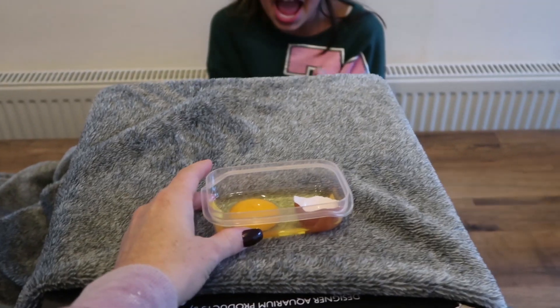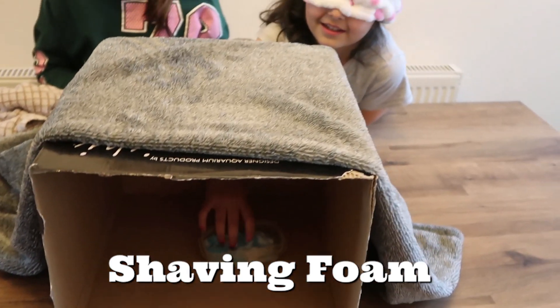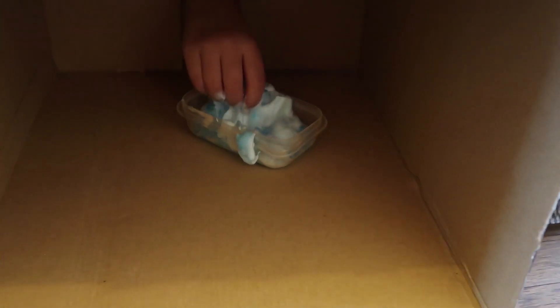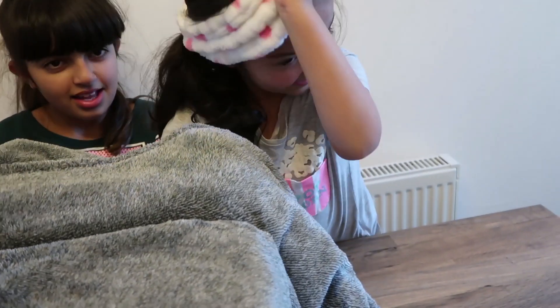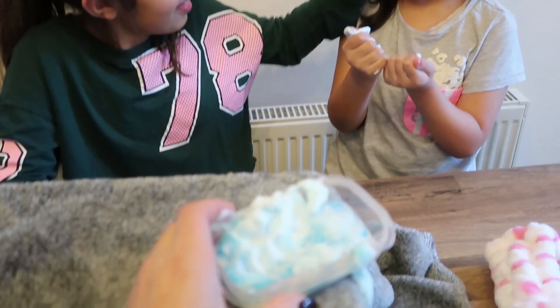Okay, take your mask off and I'll get it out for you. You ready? Put your hands in. Jelly? No. Ketchup? No. One more. Just have a little feel. No? Okay then, take your blindfold off. I don't see — is it your favourite? What is it? Shaving foam! Oh nice!